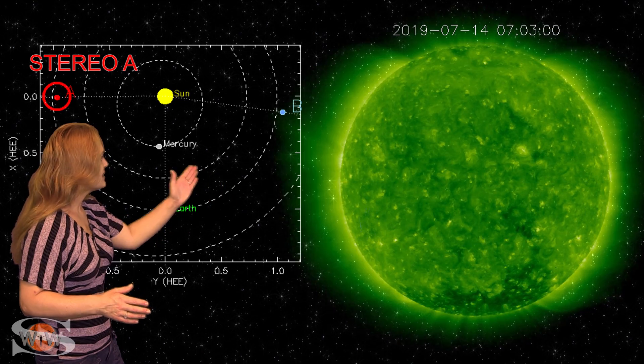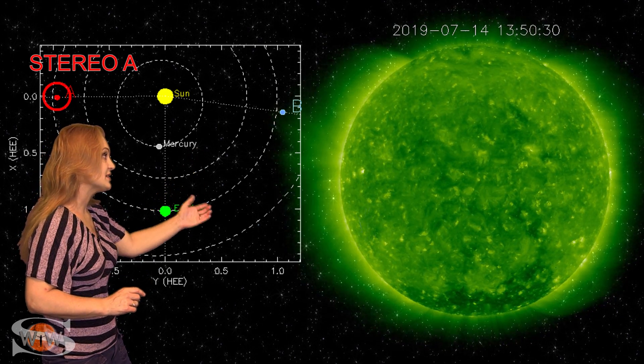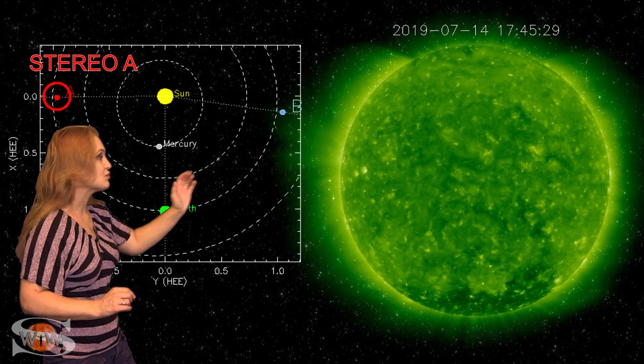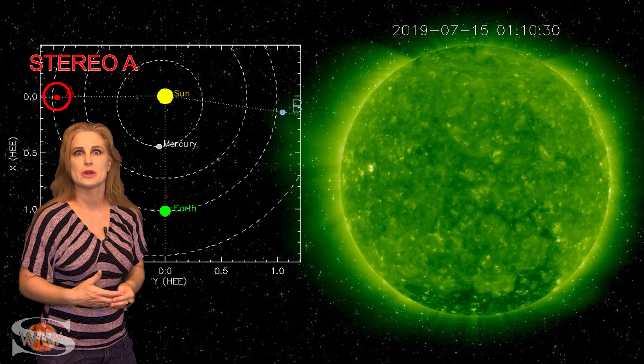But outside of that, Stereo's view is pretty much spotless, so there's not a lot going on. Except, if you look at Stereo's east limb, over the last day or so you're beginning to see those bright regions rotate back into view — and those are the remaining regions of like 2740 and 2741, I think.